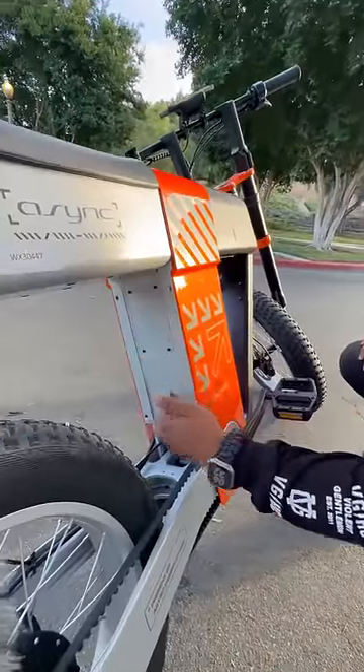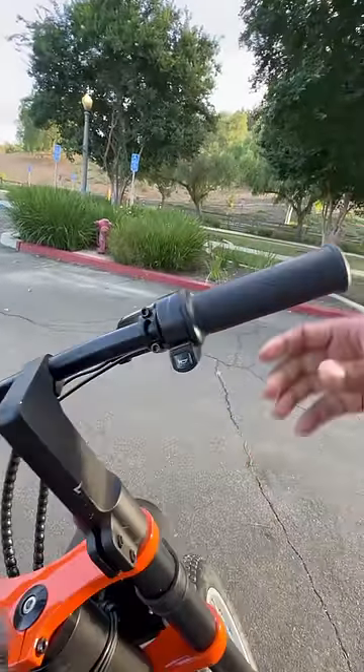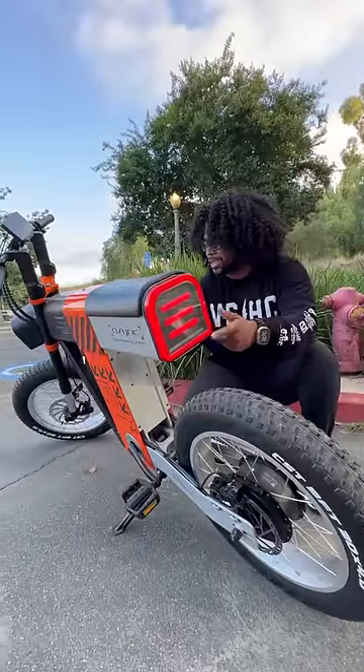The rear suspension is hidden right there. You also get an integrated seat, a full LED display, your throttle, and your horn. In the front you get these super futuristic headlights, and in the back you get equally cool-looking tail lights with a cool trick.